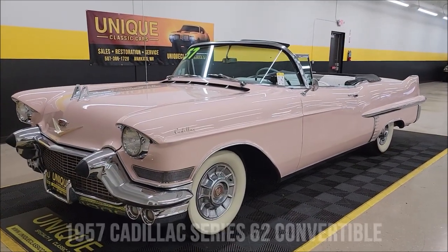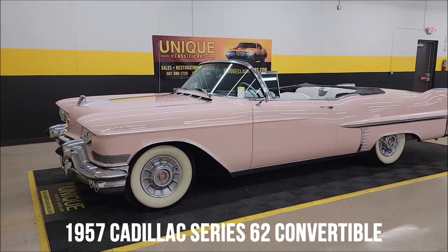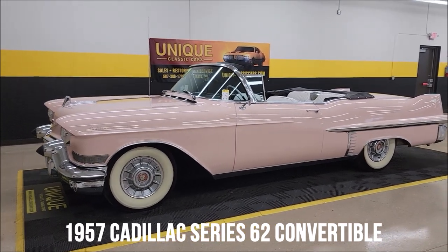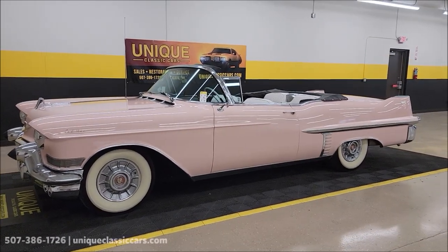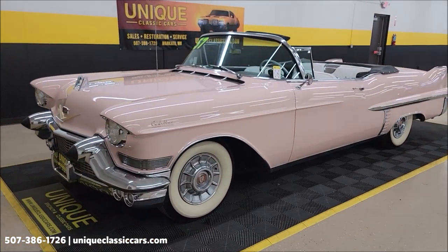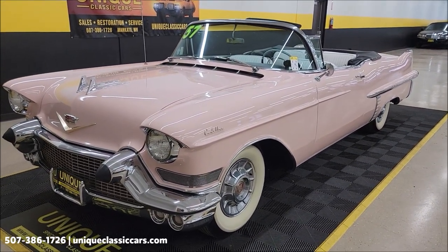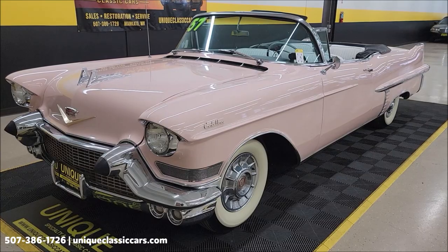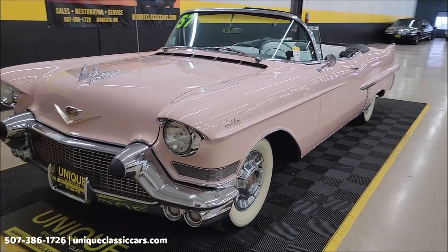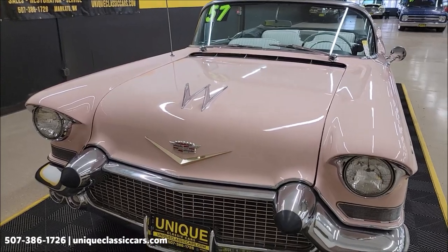Check out this Cadillac here at Unique Specialty and Classics — it's a beauty. This is a 1957 Cadillac Series 62 Convertible in Mountain Laurel, paint code number 46. The interior is black and white leather with coated fabric sidewalls, that would be code 20-A. This vehicle still looks much the way it did when it was produced by Cadillac back in 1957.